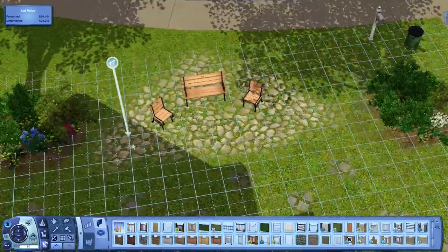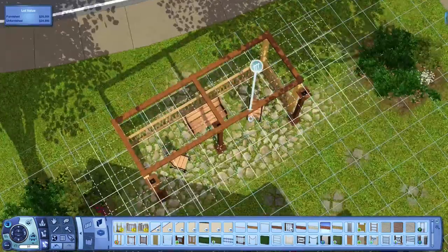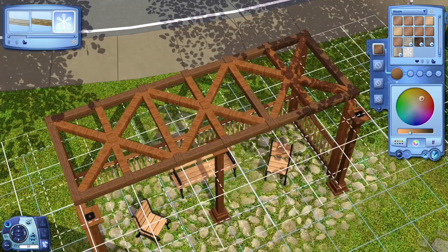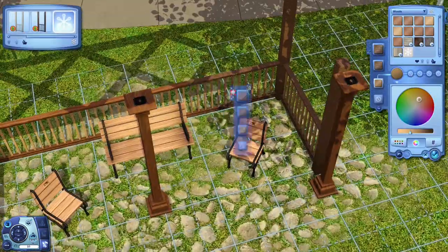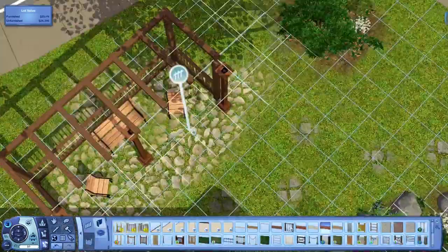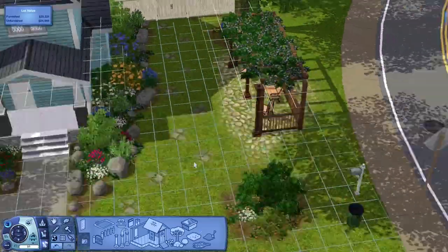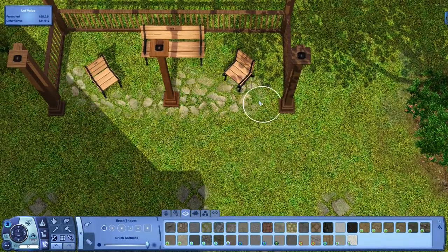Something that is really kind of annoying about this house is that the front room is really small, and I feel like I should have made the house wider. The living room is supposed to be right there off of the front door, but I only made it three sim tiles wide because I had these really pretty cottage-style doors and windows that I wanted to use, and I wanted to keep it symmetrical.